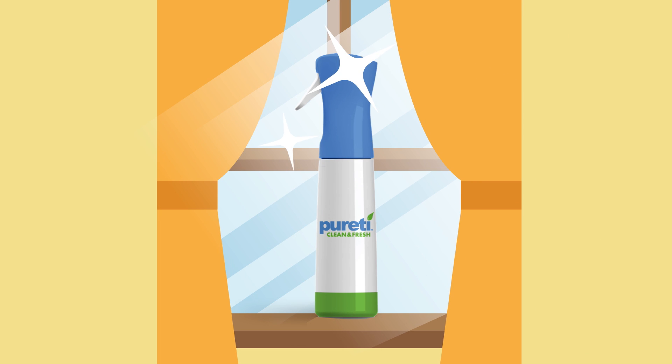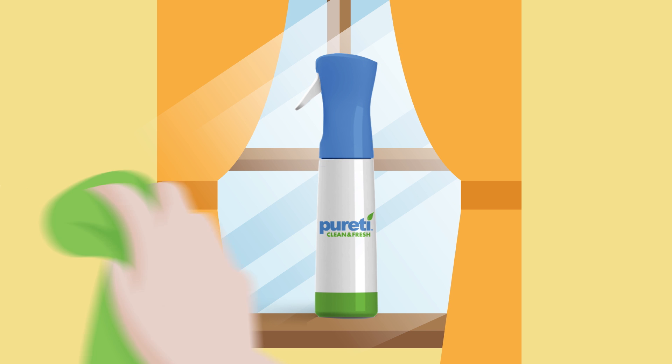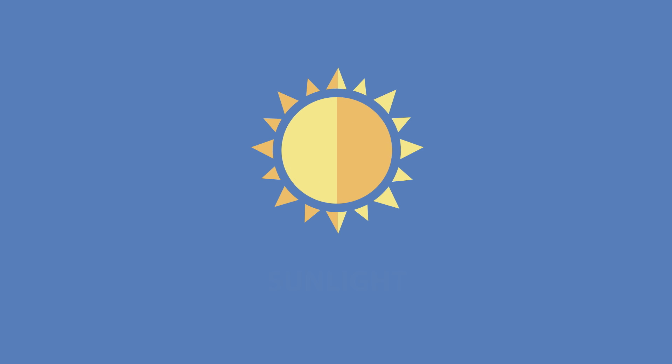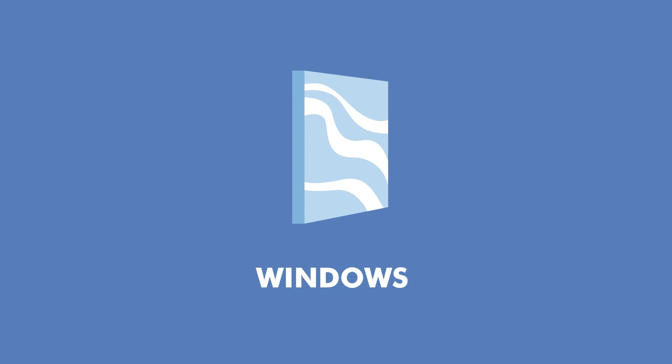With Purity, your windows become one of the best cleaning assets in your home. The process is simple. Purity Clean & Fresh, combined with the power of light, allows you to spray, wipe, and light your way to clean air. Here's how Purity, using just the energy from sunlight, turns windows into powerful air scrubbers.